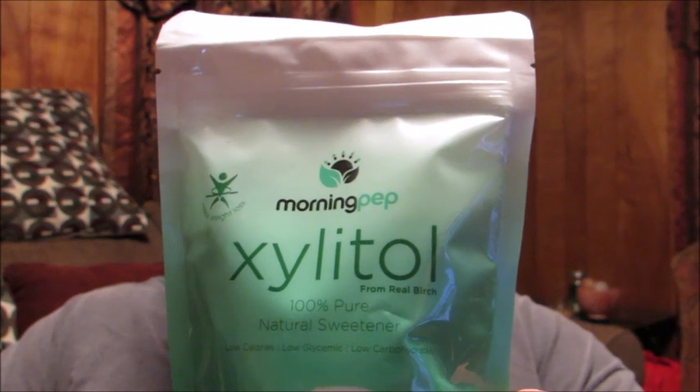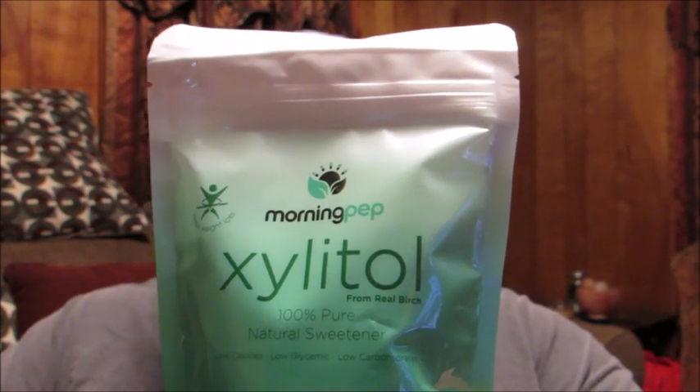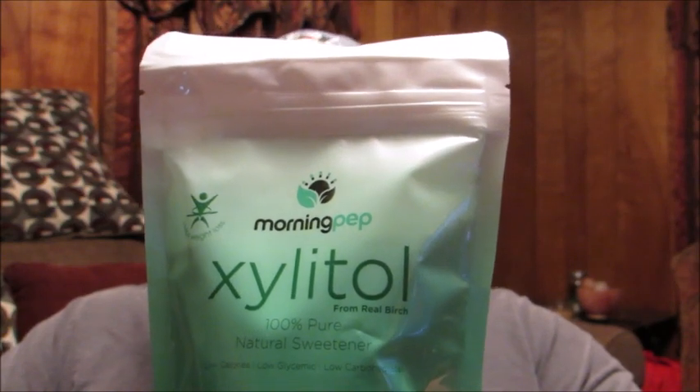Unlike other sugars, this is a keto diet friendly sweetener. It's not made from corn, it's non-GMO, it's kosher, gluten free, vegan friendly, and it's also a product that's made in the USA. This is a really good way to help promote USA made products, so that's really nice.